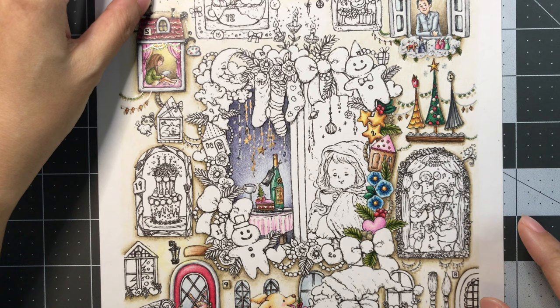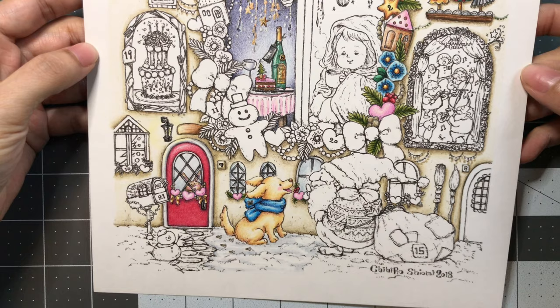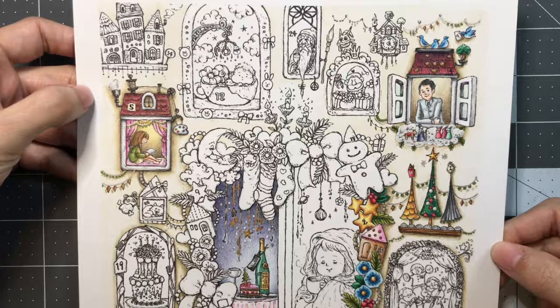Hello everyone and welcome to LaVellia's Coloring. We'll be coloring the 8th day in my advent calendar, illustrated by Chihiro Shiyomi. The link to her Etsy and to this PDF will be down below in the video description.